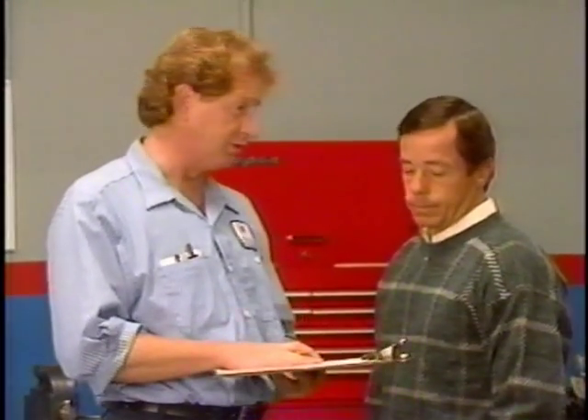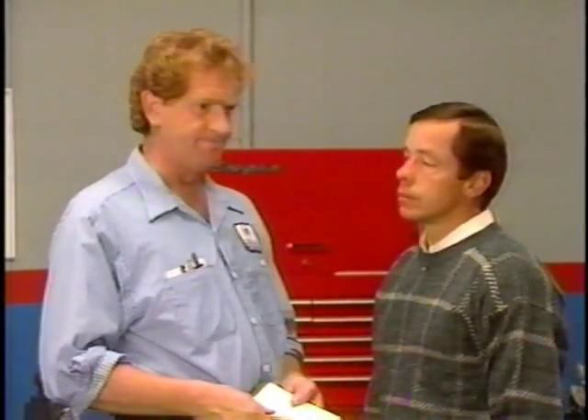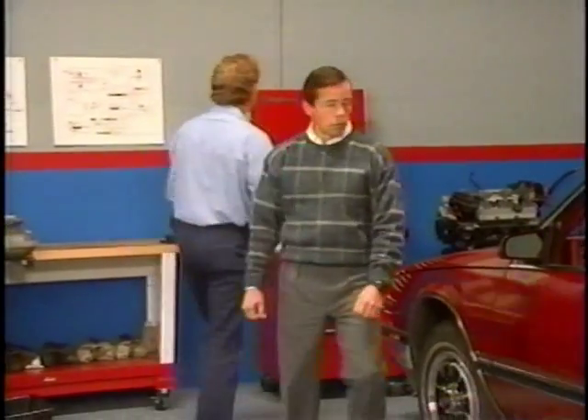Jim: I think all this information is fine. We're going to verify it with a road test. But first of all, I want to check the condition and the level of your transmission fluid. The engine's got to be at operating temperature, so get in, start the engine, and open the hood for me.